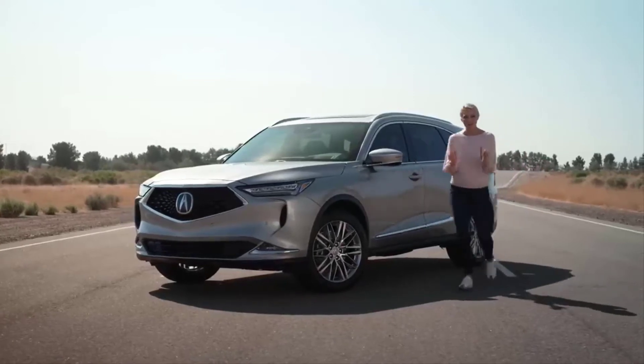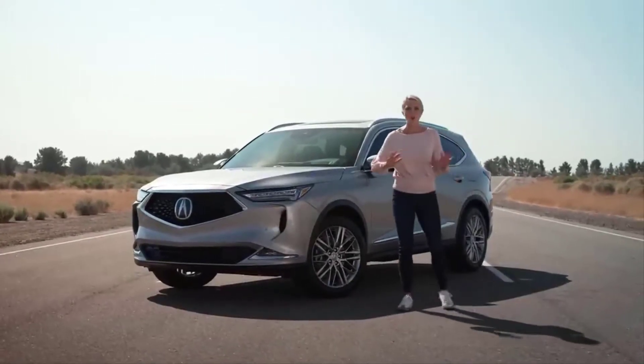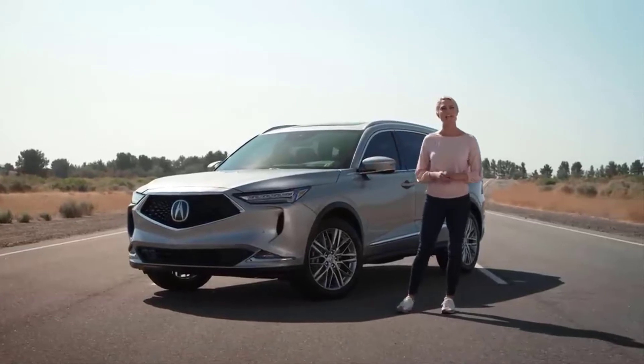Hey everyone, I'm Katie Osborne, and I'm thrilled to give you an inside look at the all-new, completely reimagined Acura MDX.